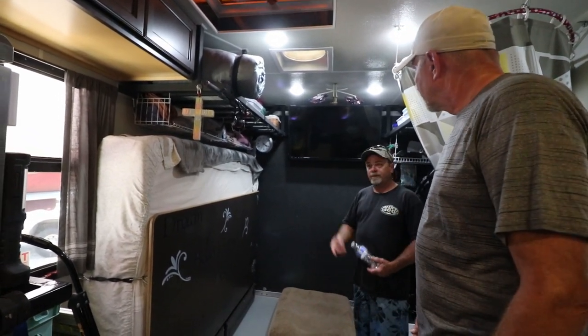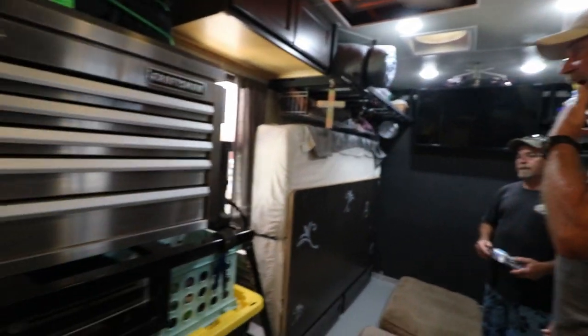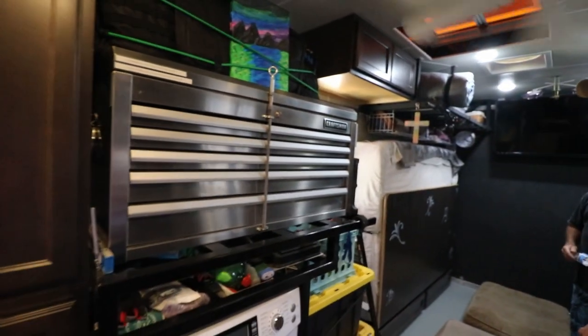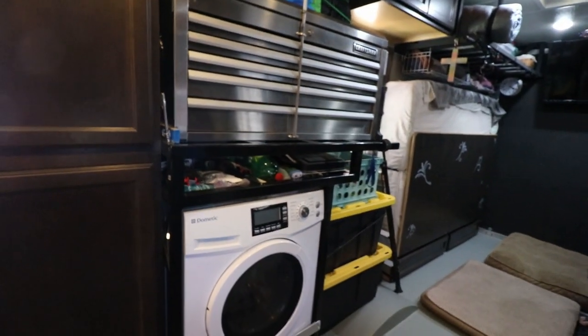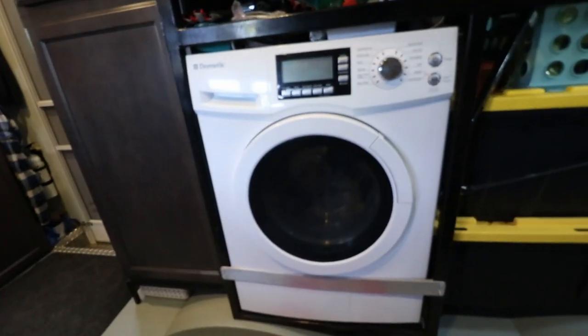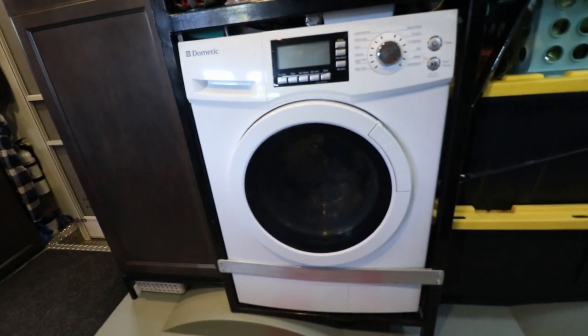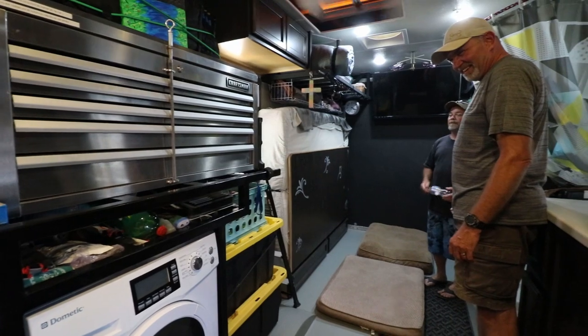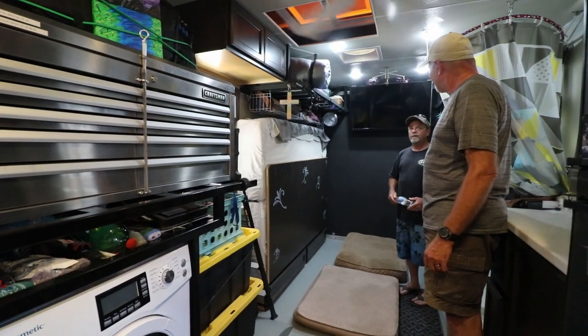I'm a tinkerer, so tools always come with me — a whole tool box sitting in here. A washer and dryer — we've never put even water in it yet, never even turned the electricity on. I bought it thinking we're going to have a washer and dryer, but we've never even plugged it in. We hit laundromats when we need to.